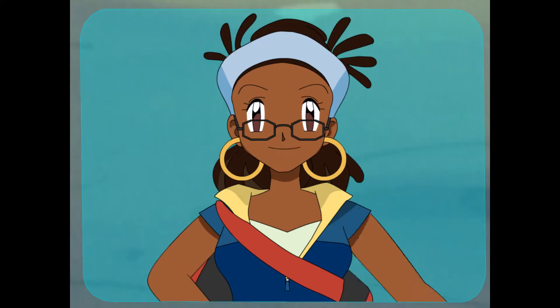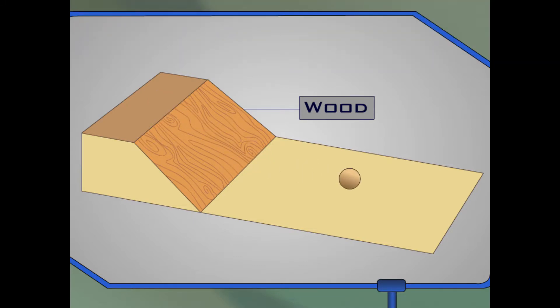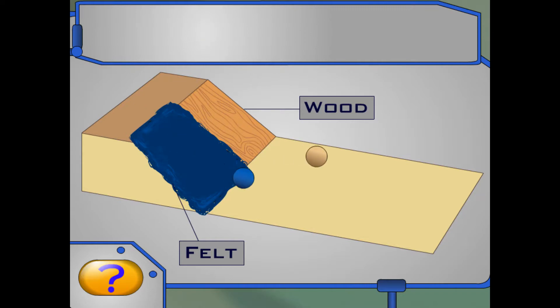How about doing a little friction testing on your own? I've got a bunch of different ramp coverings right here. Sounds great, Sierra. We're ready. Let's start with the wooden ramp. Click on the ball to see how far it will roll on this surface. It stopped where the hole used to be. Now let's cover half of the ramp with felt. Which surface will make the ball stop closer to the ramp? Click on the wood or the felt. Exactly! Felt creates more friction than wood. Its soft surface made the ball roll more slowly, so it stopped closer to the ramp.